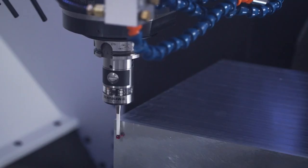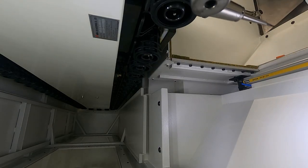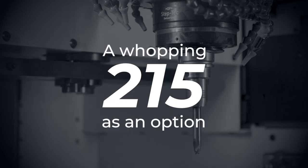Then there's the tool changer. This particular ATC has 60 tools, but you can go up to 215 tools, which means you can incorporate sister tooling to make sure that you've got a reliable unmanned running environment.